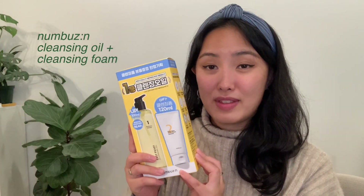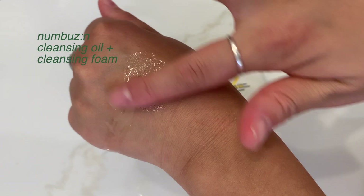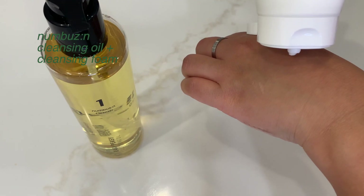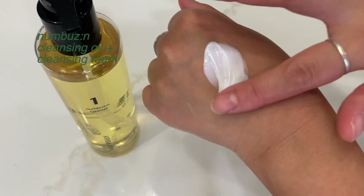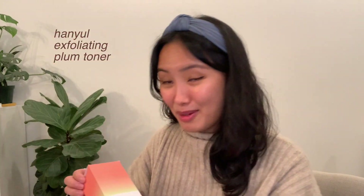I grabbed this one mostly because it won first place for a YouTube Pick Award. It comes with both a cleansing oil and a cream cleanser. This one — I'll be honest — I got just because I really like the packaging. It's really pretty. This is from Hanyul and it's an exfoliating toner.